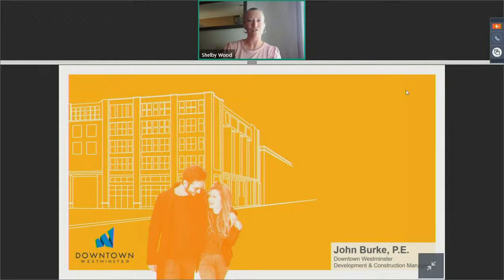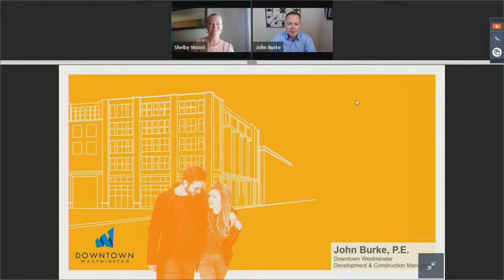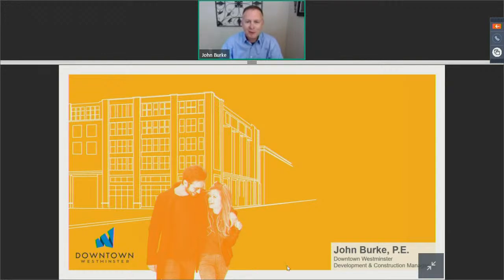John, if you want to join us, I'll turn it over to you. Well, thank you, Shelby, and good morning, everybody on the webinar today. It's a pleasure to be here.